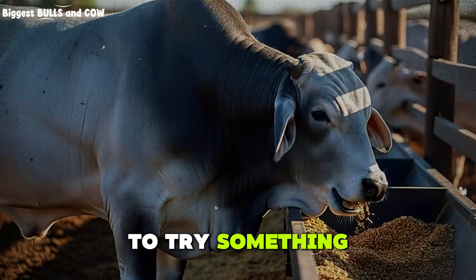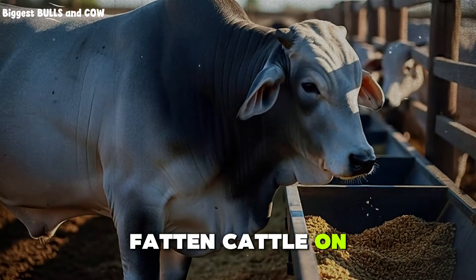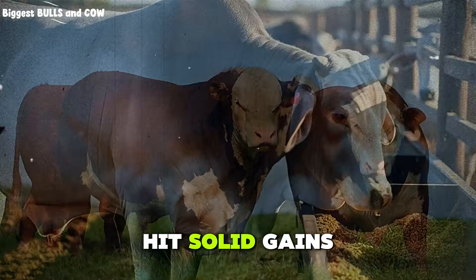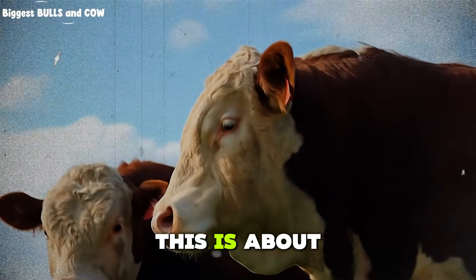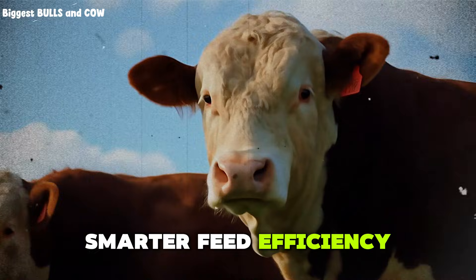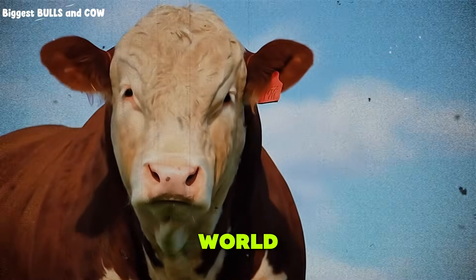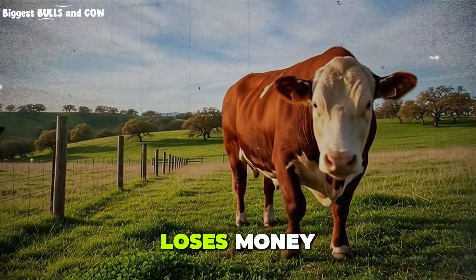I am going to try something kind of crazy. I want to fatten cattle on less than two dollars per head per day and still hit solid gains. No, this is not about starving steers. This is about smarter feed efficiency, byproduct feeds, and a ration that actually works in the real world. If this fails, every pound of beef I sell loses money.